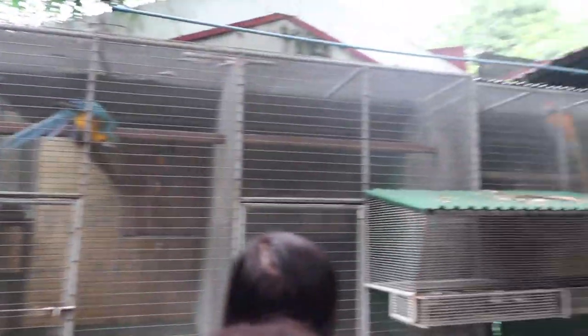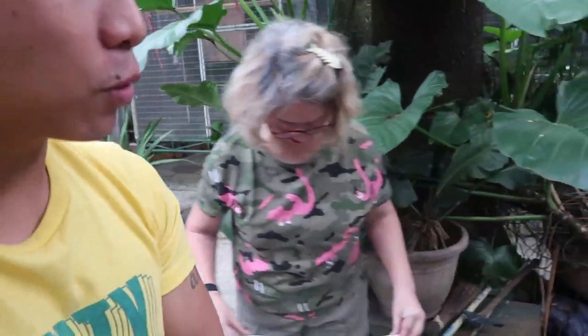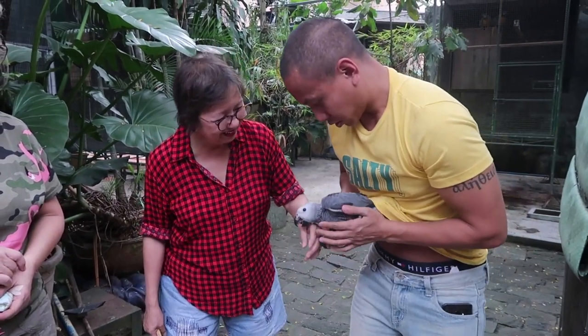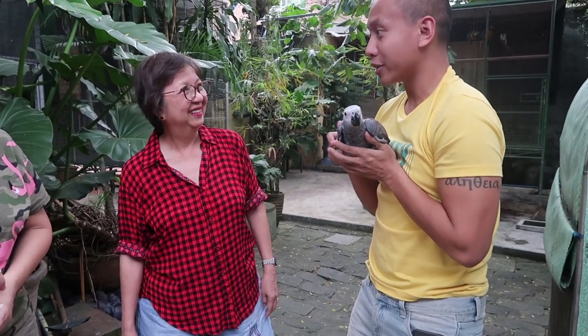If I had the space — oh my, those are hyacinth macaws in there! Tita Lily here is partners with Tita Nora and they both run this entire breeding facility. Tita Nora, I want to show you how big she is. She's such a sweetheart — a cuddle bunny. She likes to cuddle and she knows how to step up, and she's almost potty trained.